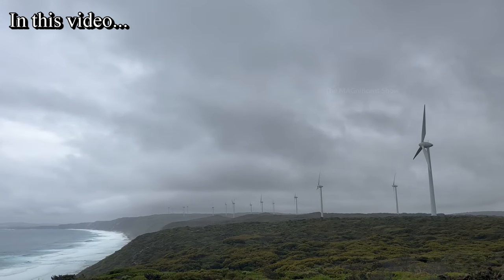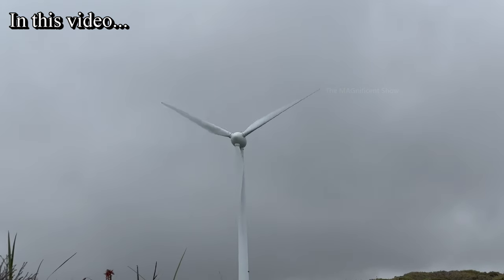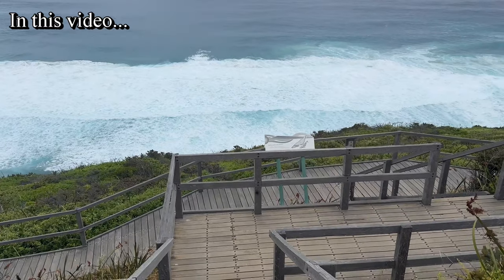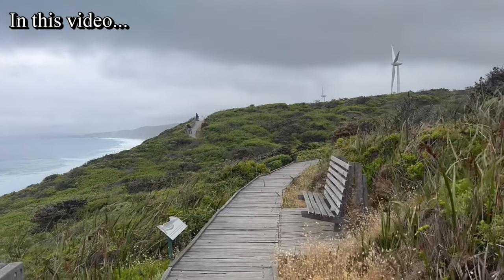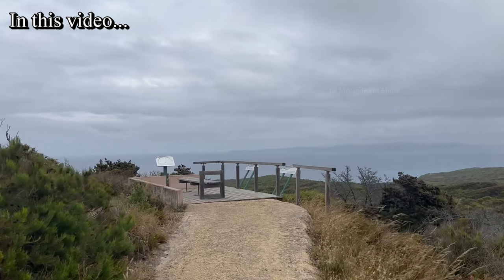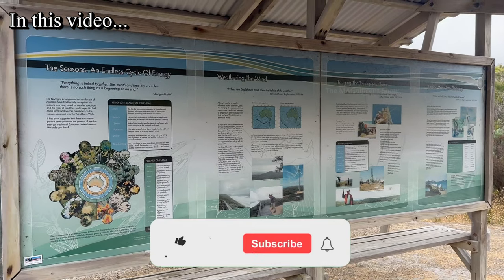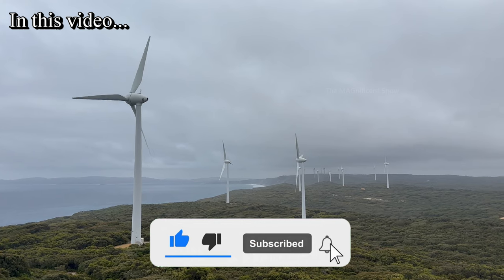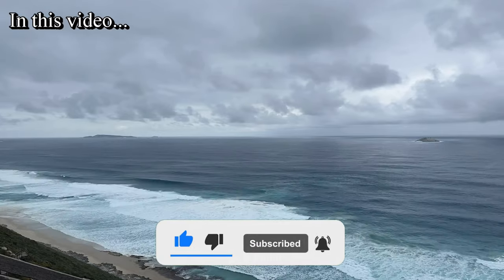It is a very beautiful place which has 18 wind turbines, each of them more than 100 metres high, and there is a coastal walk and trekking trails around this place where we can go for a walk and sightseeing. I am going to cover everything in this video, and before we get into the video, make sure you subscribe to our channel to watch more videos like this.